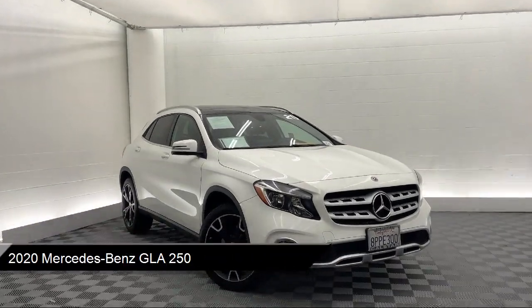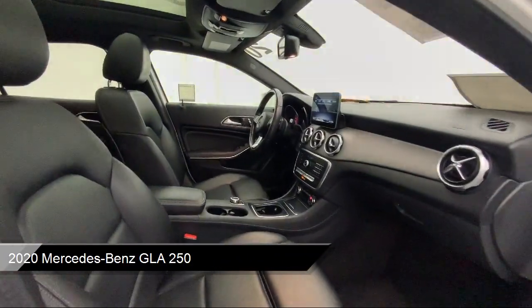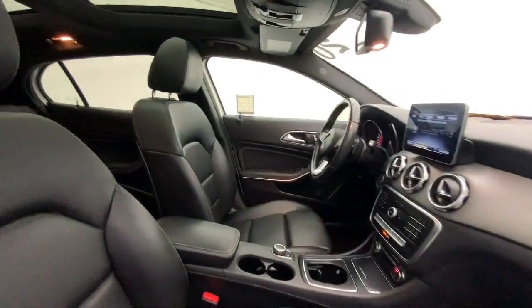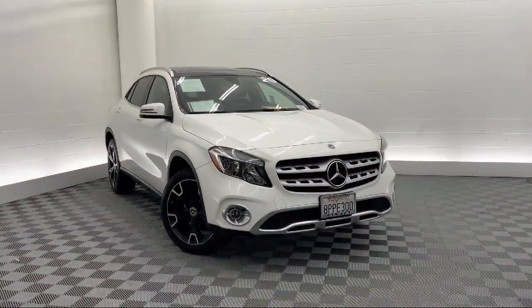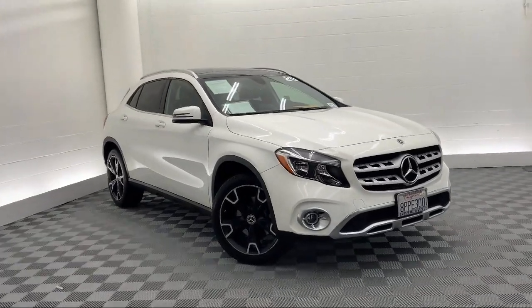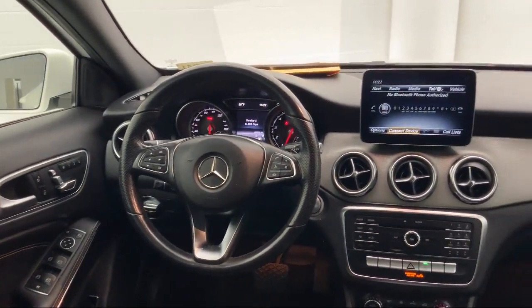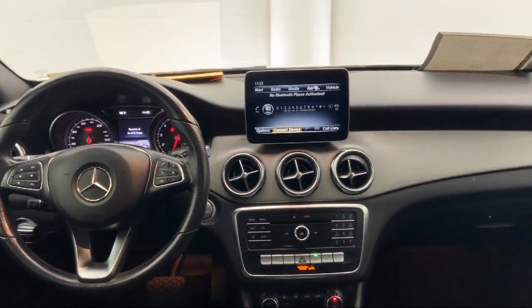It comes equipped with premium synthetic seats, smart device integration, mirror memory, HD radio, climate control, MP3 player, seat memory, front collision mitigation, privacy glass, and Bluetooth smartphone integration. And has less than 40,000 miles on the odometer.